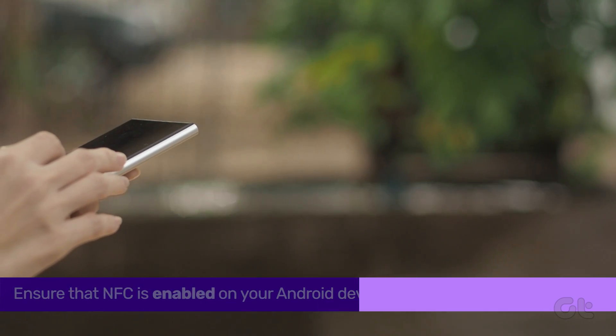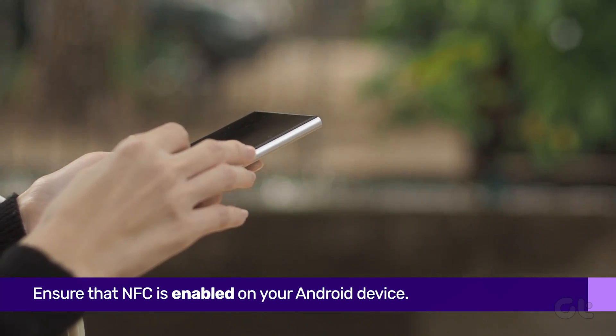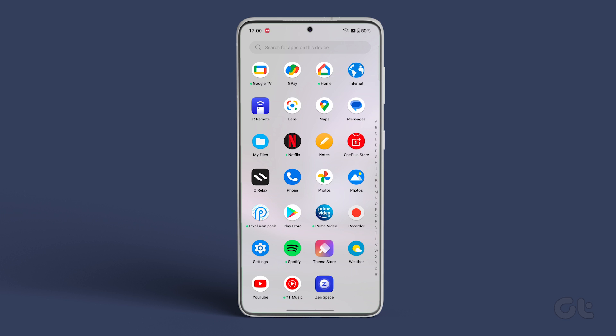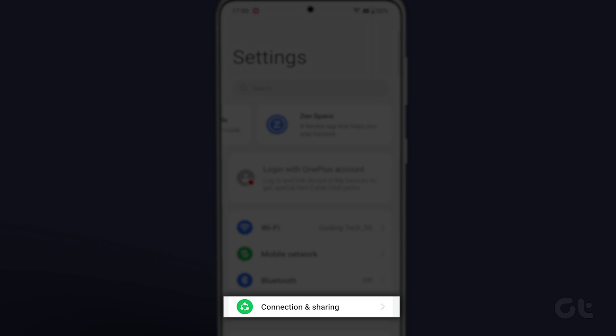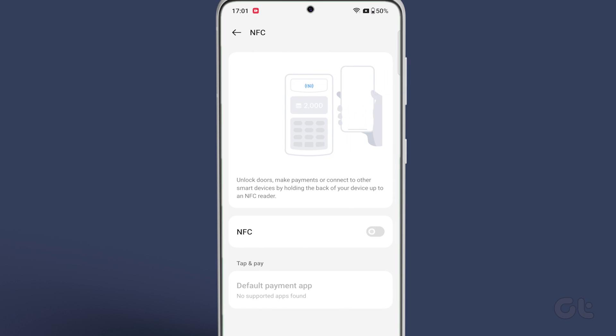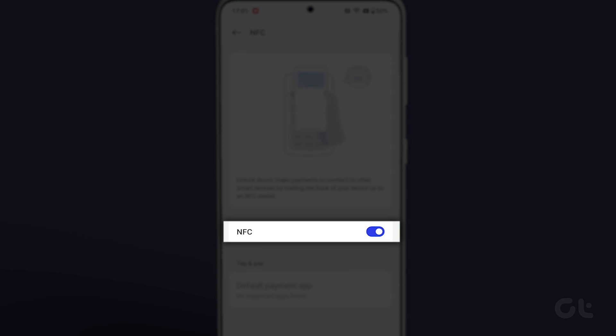The first thing you need to do is ensure that the NFC feature is enabled on your Android device. To do that, open the Settings app and tap on Connected Devices, followed by the NFC Settings option. Now enable the toggle next to Use NFC.